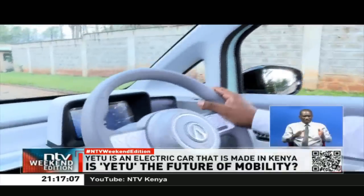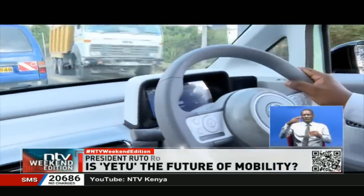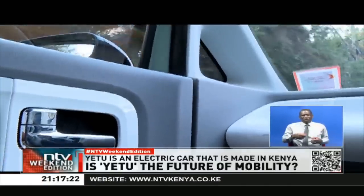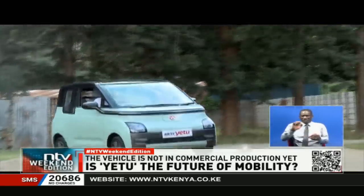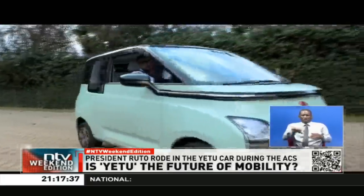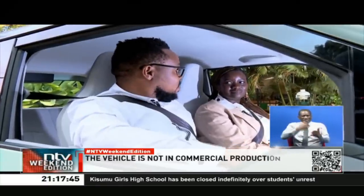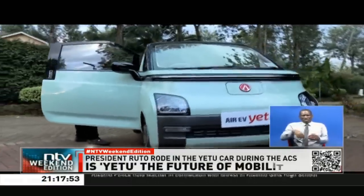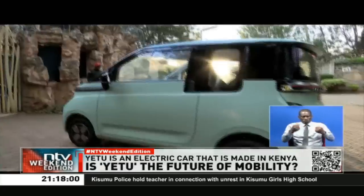Kenyan motorists have shown a degree of aversion to this new technology, especially after some rather bad reviews of the earlier versions of hybrids — cars that run on both fuel and batteries. Another major drawback is the cost of acquisition, as these cars tend to be priced much higher than their combustion counterparts. The base version of Yetu is priced at about 1.7 million Kenya shillings, while the bigger version goes for about 2.1 million. Some Kenyans might argue that for those amounts, one could get a much bigger, stronger, more versatile second-hand Japanese unit.